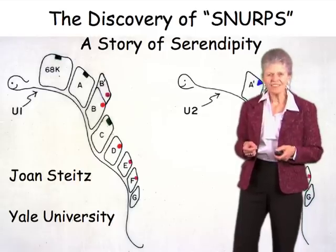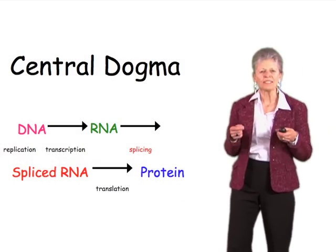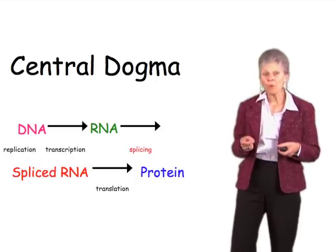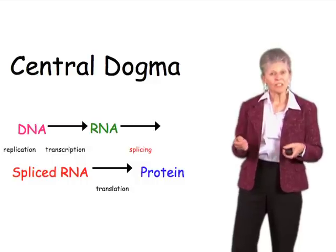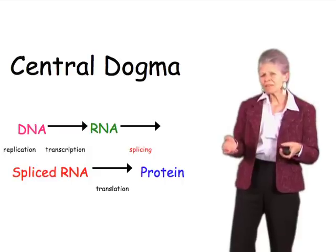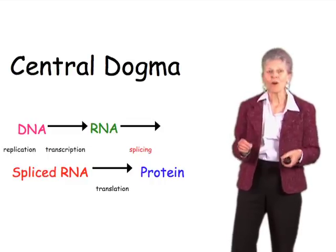So the story starts in the early 1970s. At that time, of course, we knew about the central dogma. We knew that DNA made RNA and RNA made protein. What we didn't know about was introns or splicing. People had worked out many of the steps in gene expression in bacterial cells, and most people thought that higher cells would be sort of similar, perhaps a little bit more complicated, but no new principles. How wrong we were.